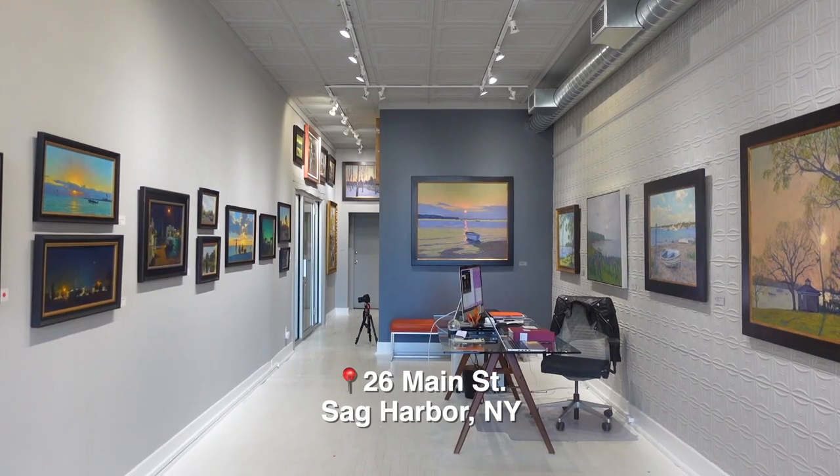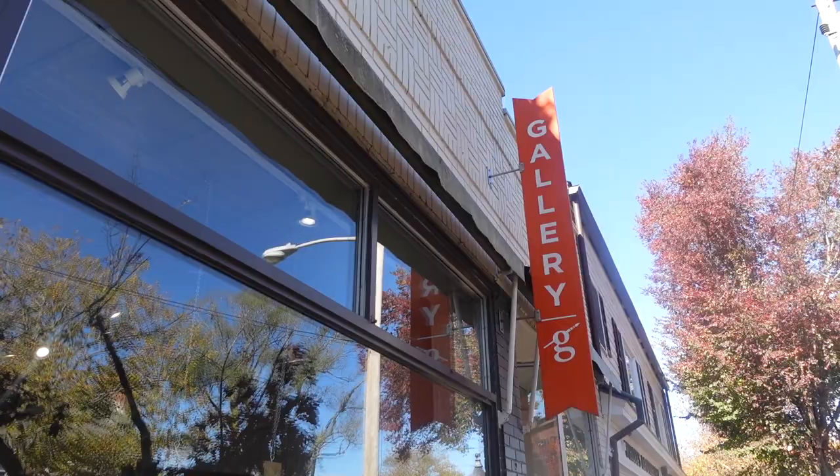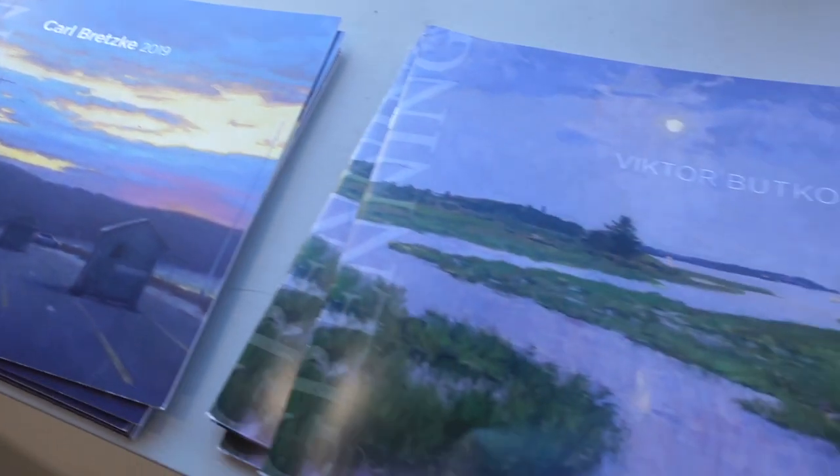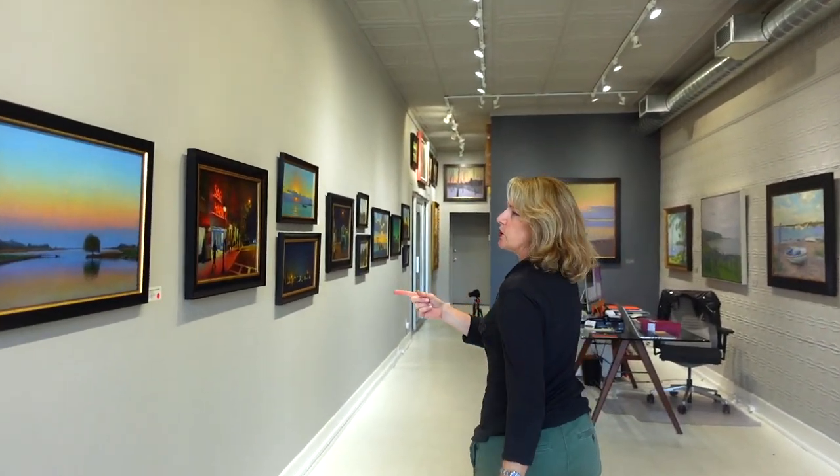I'm Laura Grenning at the Grenning Gallery in Sag Harbor, and today we're going to talk about the Bretzky-Budko Two Man Show. We're going to walk over here to look at these two really quintessential Bretzky paintings.